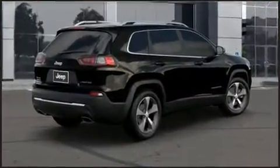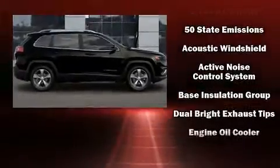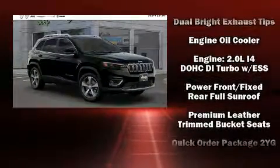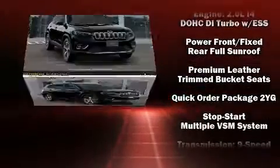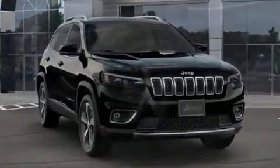Jeep ensures the safety and security of its passengers with equipment such as head curtain airbags, front side impact airbags, traction control, brake assist, anti-whiplash front head restraint, a panic alarm, and four-wheel disc brakes with AVS.